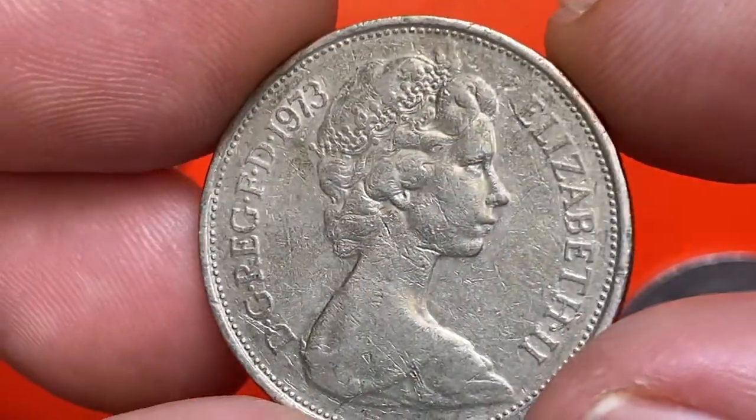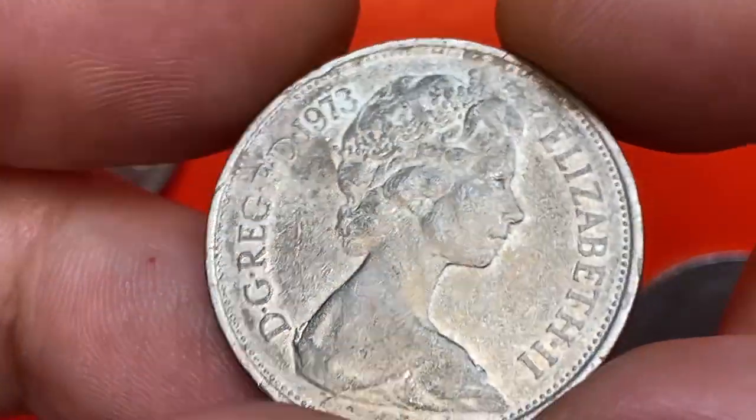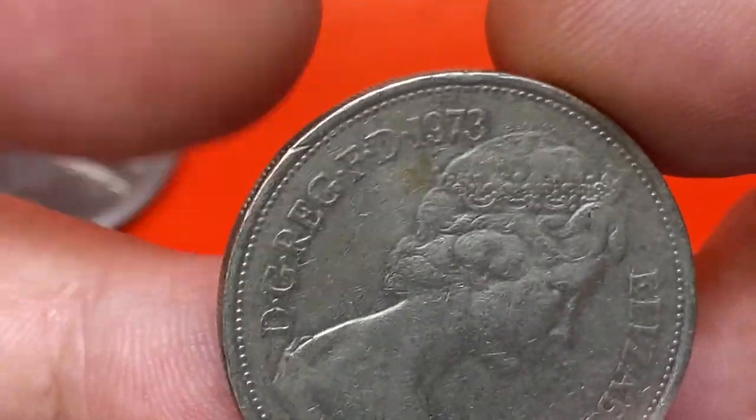This is an over-circulated 10 New Pence with a great abundance of contact marks, most vividly seen on the throat area on the obverse. Strong olive-green patination is evident between the bust and the left legends. The rims are abraded as well.